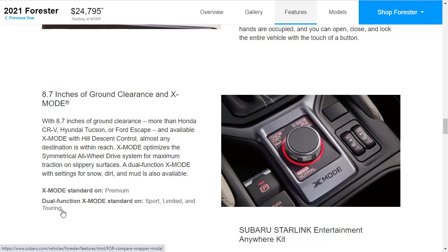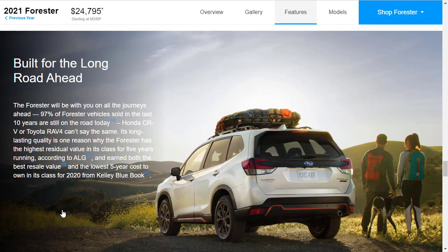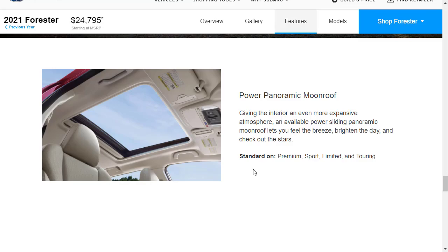What I like about the Limited is that it gets all the ruggedness of the Sport — and the Touring too — but then adds more luxury like leather seats. You can get a rear seat entertainment system, though I'd probably pass on that. Subaru says 97% of Forester vehicles sold in the last 10 years are still on the road — something the CR-V and RAV4 can't say. The panoramic sunroof is standard on every model except the base.